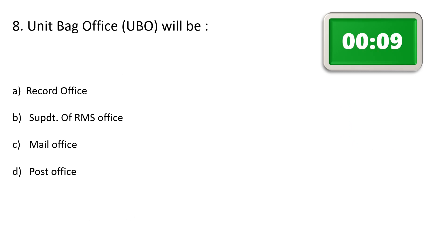Question number 8. Unit bag office will be — Option A: Record office, Option B: Superintendent of RMS office, Option C: Mail office, Option D: Post office. The correct answer is Option D: Post office.